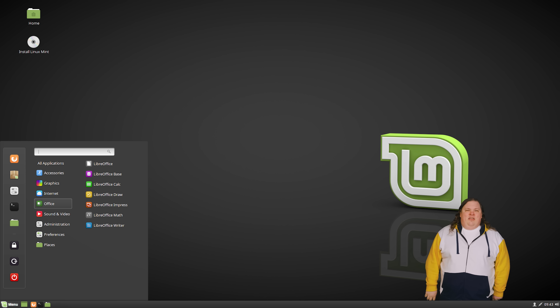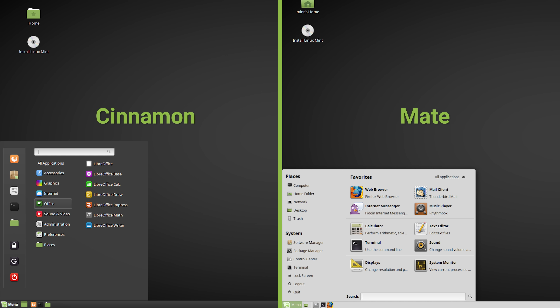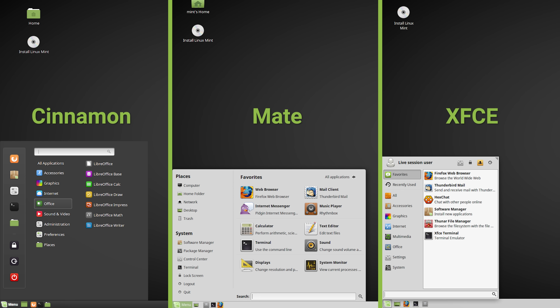The first most important thing to know is that Mint comes in three different variations that are officially called flavors — which makes sense for an OS called Mint. You've got Cinnamon, which is a full-featured operating system and looks the nicest. Mate, which I think is how it's really pronounced, which has fewer features but is faster and more stable. And XFCE, which is even lighter than Mate.